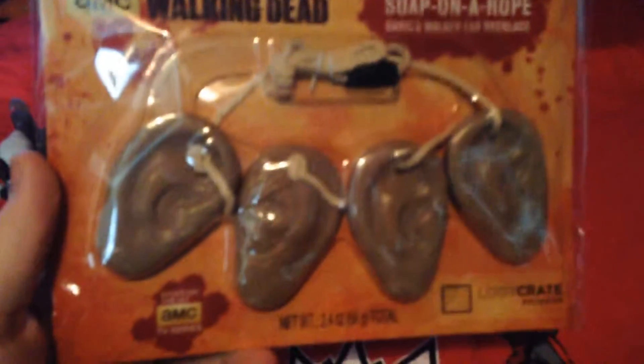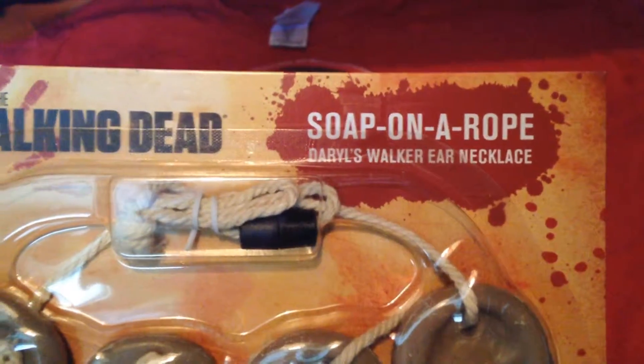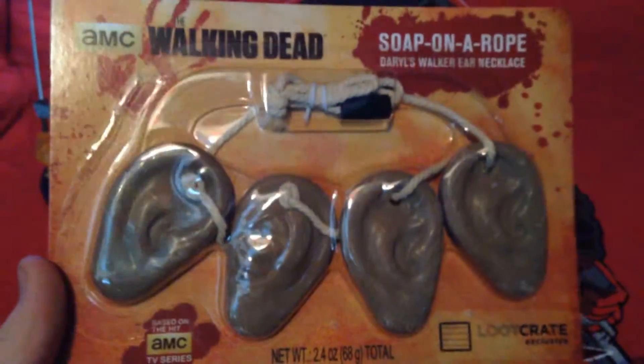Two Deadpool things so far. Okay, an ear necklace. I think it's actually soap — it says soap on a rope, so I'm guessing you could actually use it as soap.